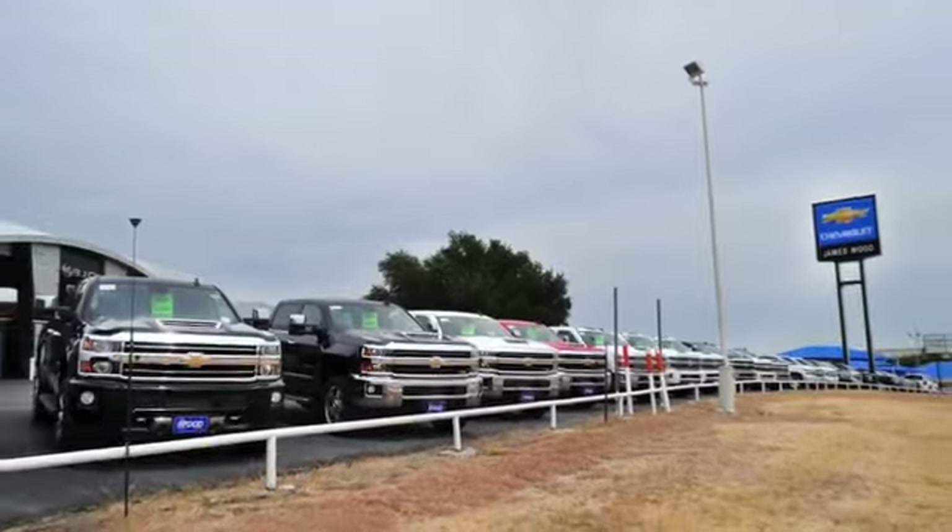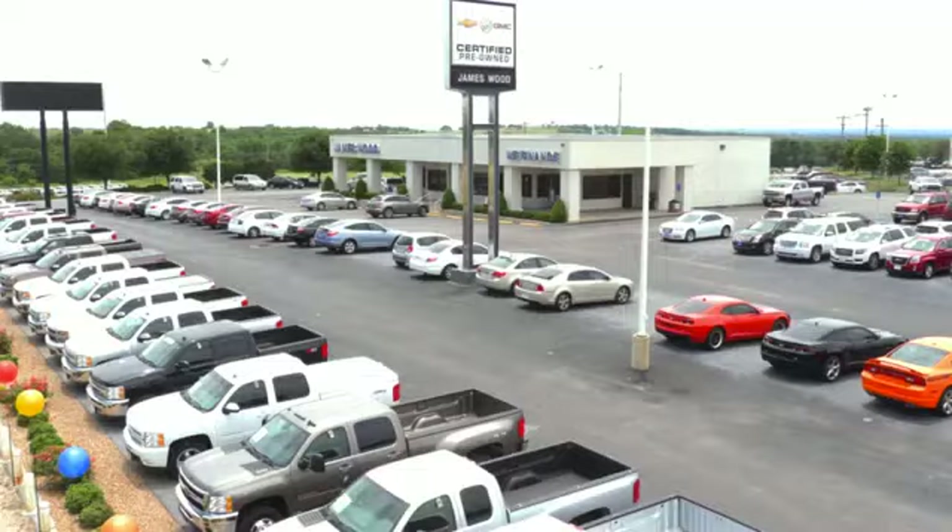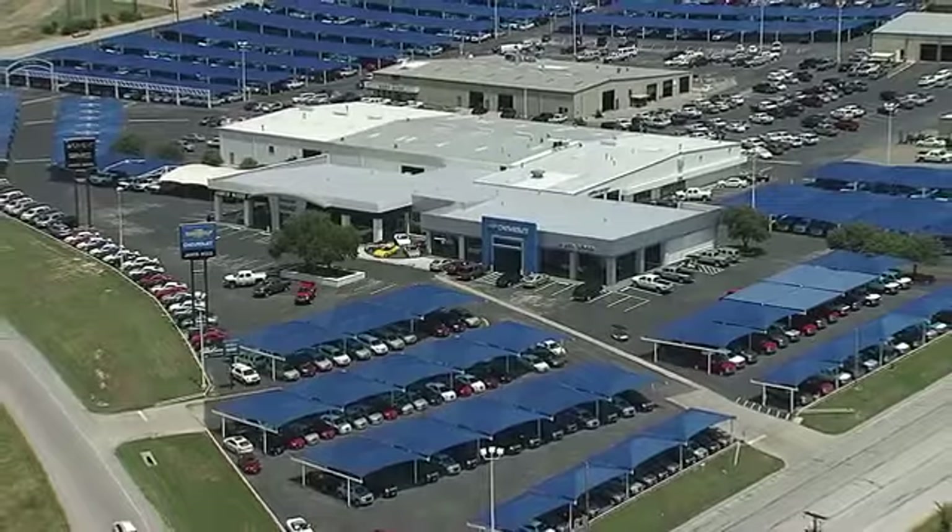We are here for you for the life of your vehicle. The next time you're looking for a new or pre-owned vehicle, come visit our family at JamesWood Decatur.